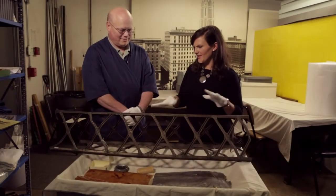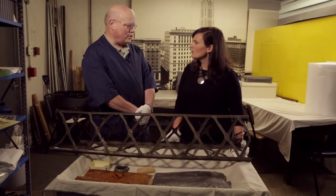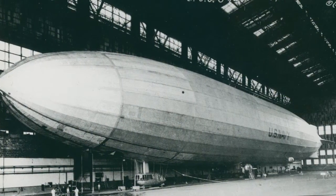Okay, Cliff, tell me what we're looking at. It looks like a fragment of something. Yeah, these are fragments from the USS Shenandoah, which was the first rigid airship built in the United States in 1923.